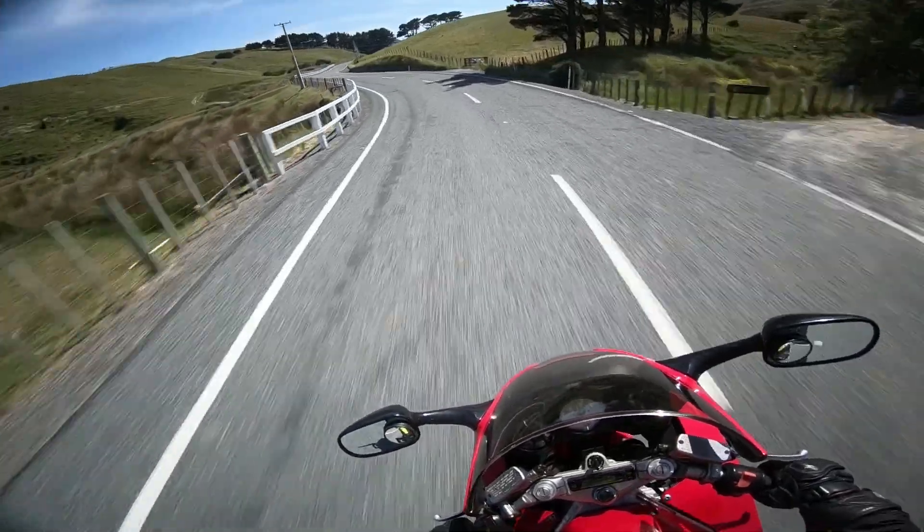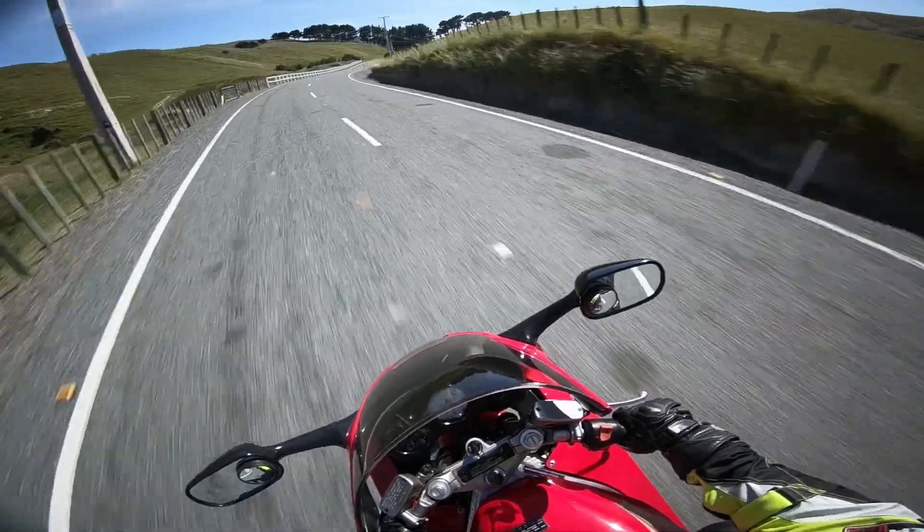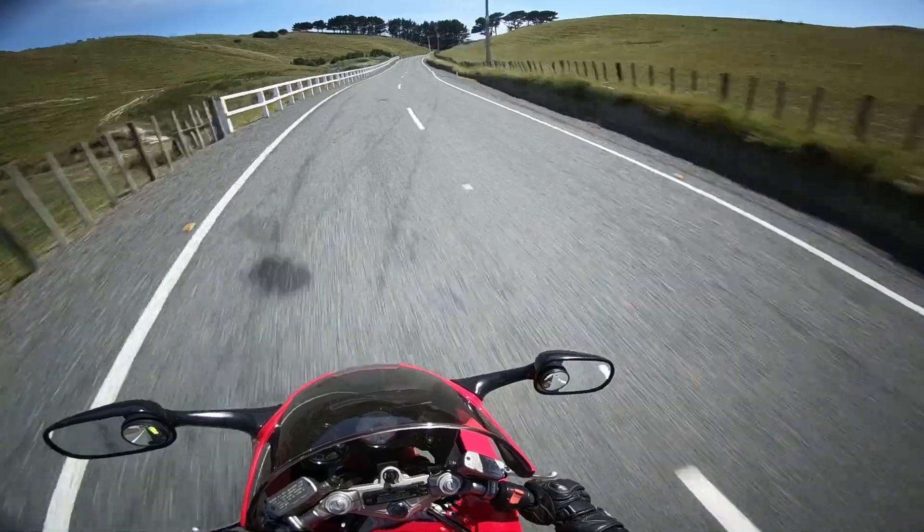Watch the vanishing point. If it's getting nearer to you, the corner is tightening so slow down. If it's moving away, the corner is opening up and you can accelerate.